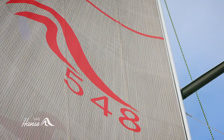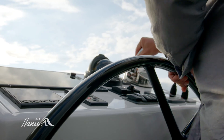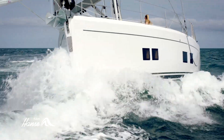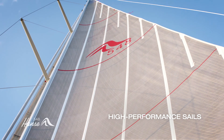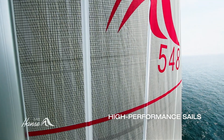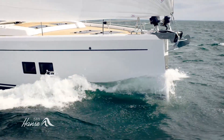Hydrodynamically optimized, the yacht has been constructed by the renowned designers judel/früh, enabling it to cut through the water both dynamically and elegantly. The ingeniously constructed rig and first-class Elvström laminate sails enable the 548 to reach top speeds with ease.